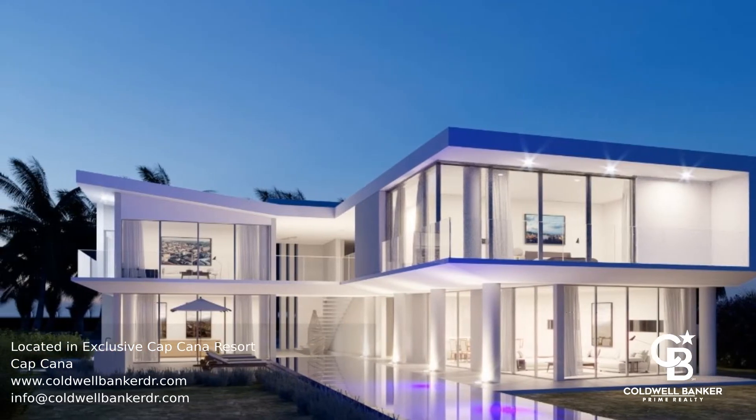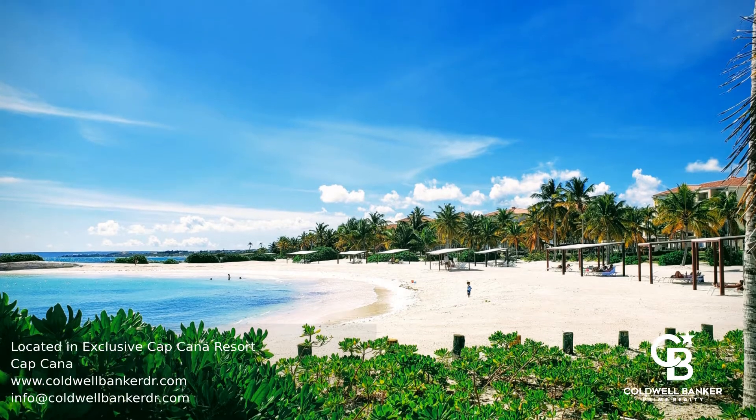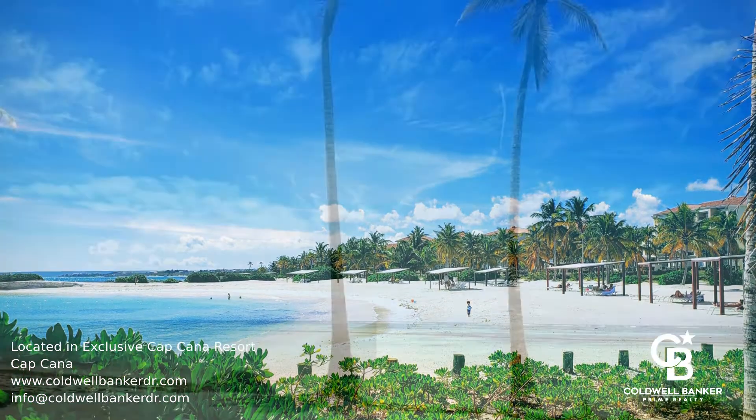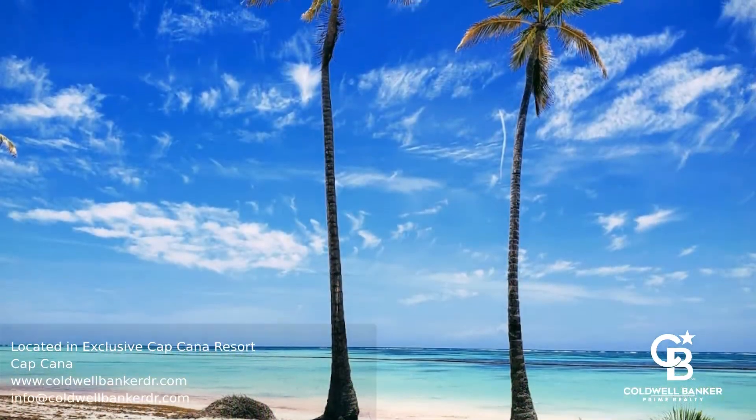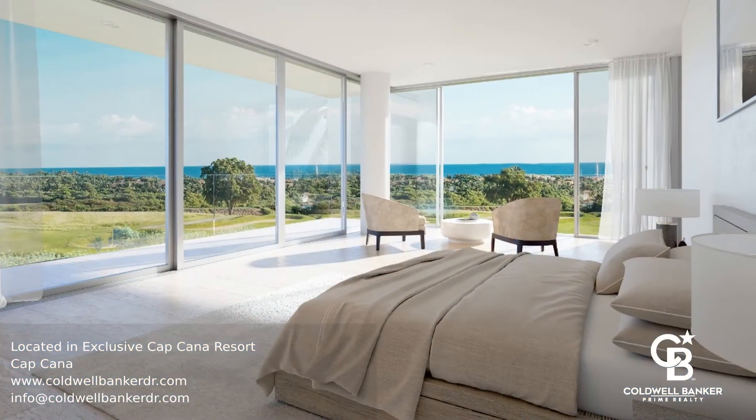This is an incredible modern and luxurious villa in Cap Cana Resort which is designed around nature. This gulf front ocean view home is angled perfectly to take advantage of the sun and natural sea breeze for an amazing day of relaxation.